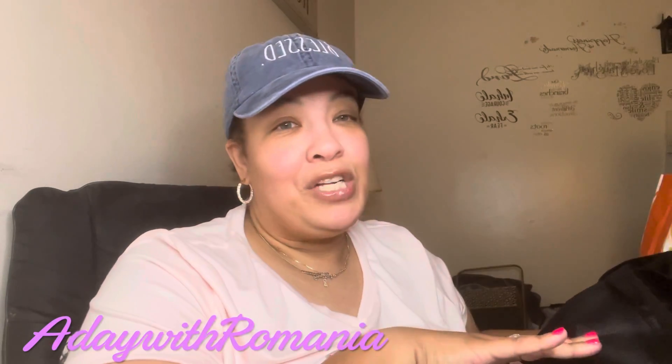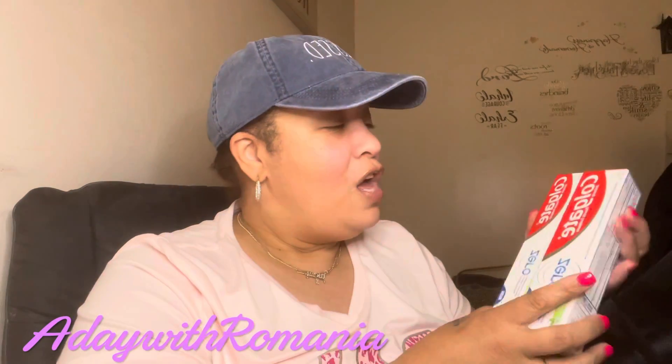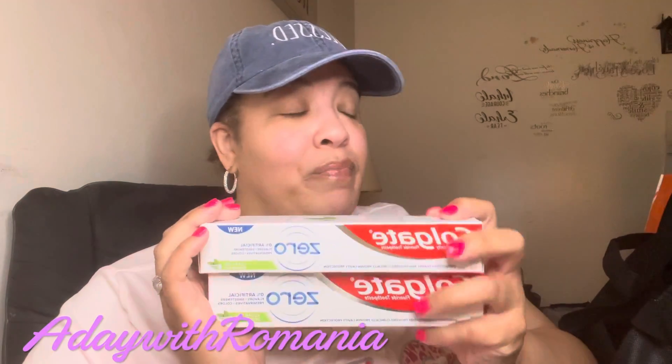I've been searching — I've seen someone haul the Colgate Zero and I never seen these in Target. I finally found them and I got two. It is zero artificial flavors, sweeteners, preservatives, and color — it's a clear gel spearmint. I'm so glad I found these.